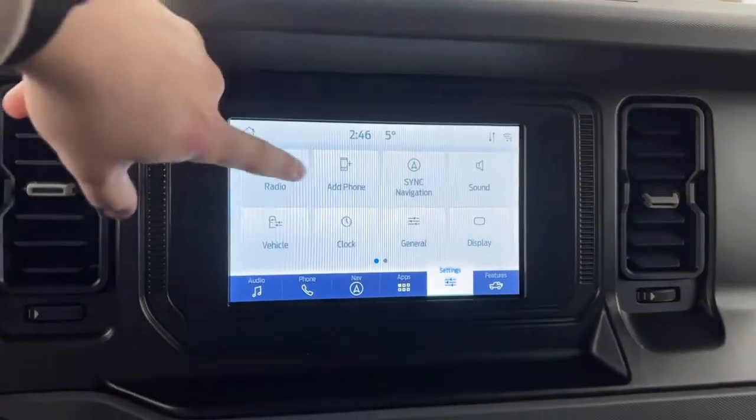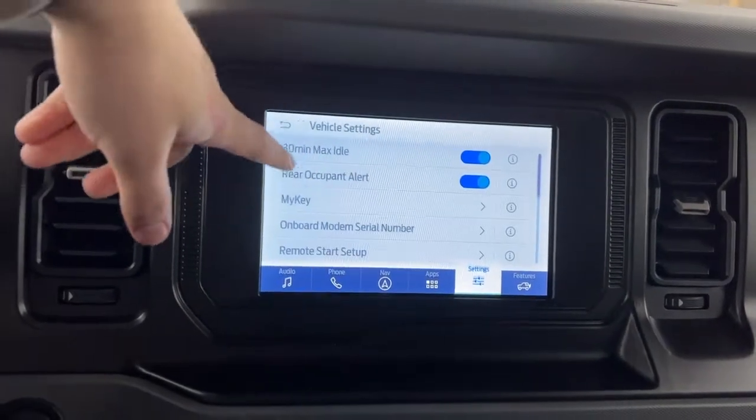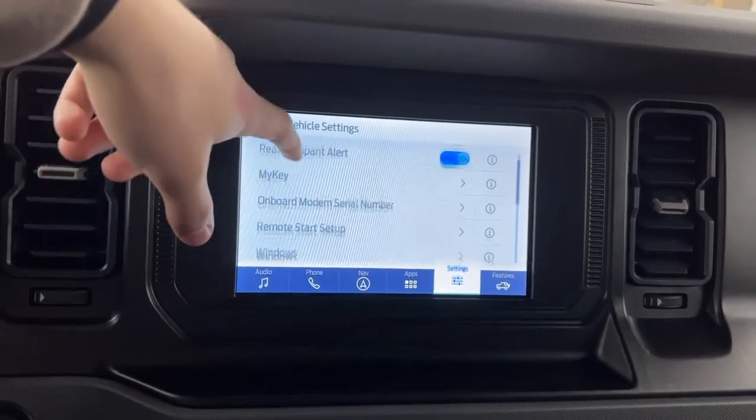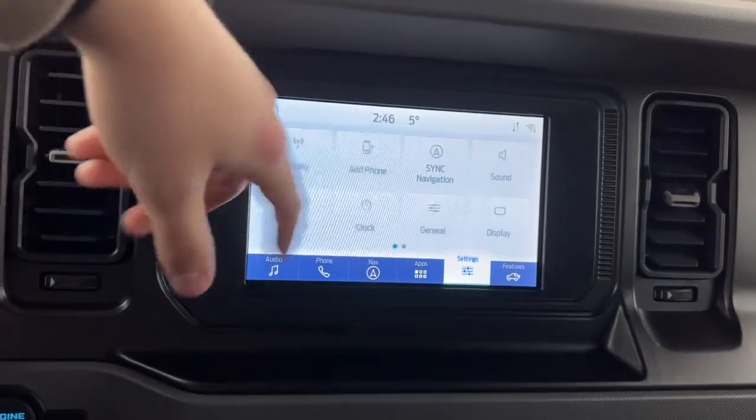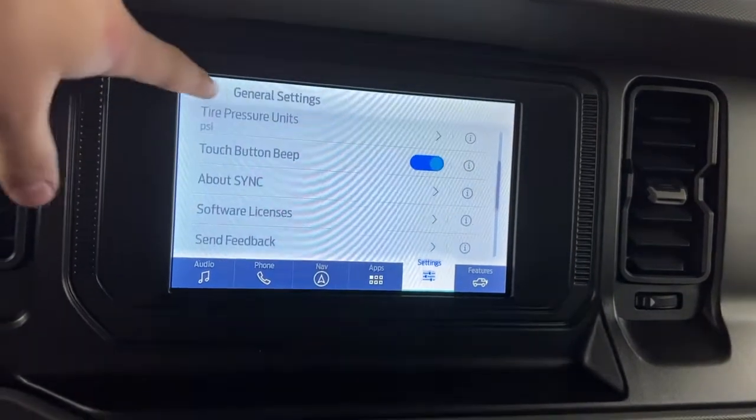Various settings in the Bronco — you do have your radio settings and your vehicle settings. This covers mainly your max idle, your rear occupant alert, and then you can set up your remote start system, the windows, the wipers, and the lighting. General settings include your units, your touchscreen beep, and more info.